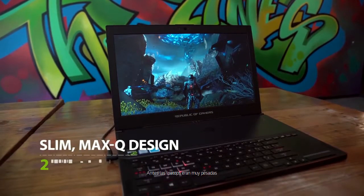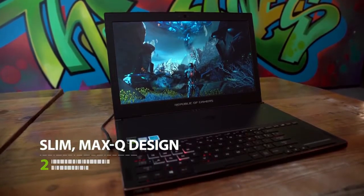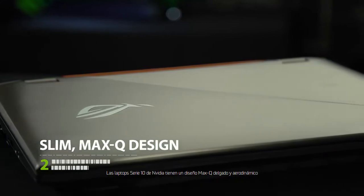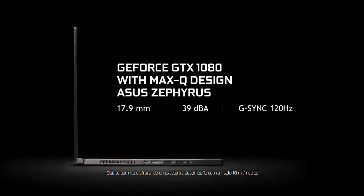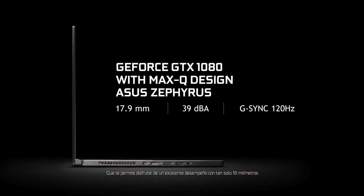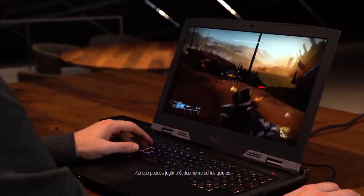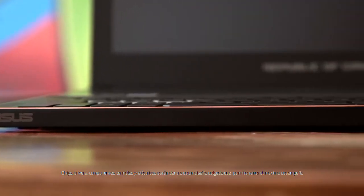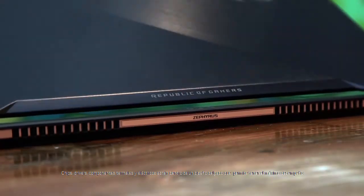Gone are the days when owning a reasonably powerful gaming laptop meant being weighed down by a heavy, unsightly machine. NVIDIA's 10 Series laptops boast a slick aerospace-inspired Max-Q design that allows you to enjoy exceptional performance in a form factor as thin as 18mm, so you can game virtually anywhere. Everything — chips, drivers, thermal and electrical components and the laptop body itself — is engineered to squeeze the most power into the smallest space.